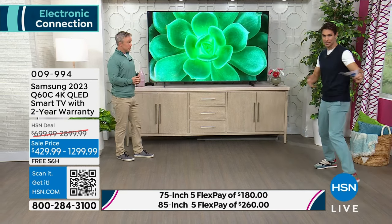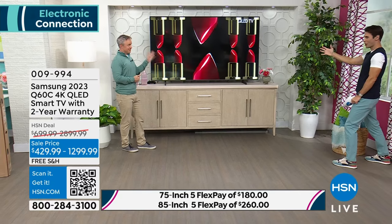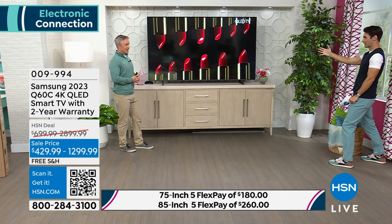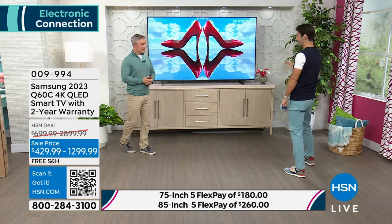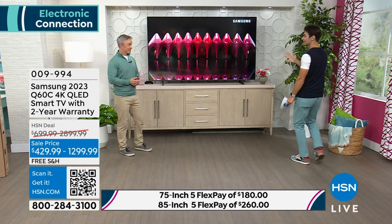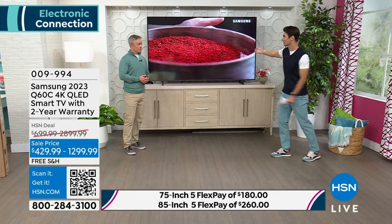If you have 20 people over to watch a movie and the kids are on the floor, the viewing angles of this TV are amazing — it looks great from everywhere. In the past, if you bought a big screen TV you kind of had to be right in front of it. Not Samsung. Not with this. Invite all the cousins, the kids, and the family over.